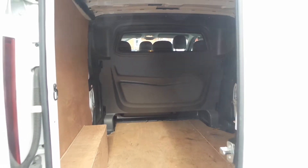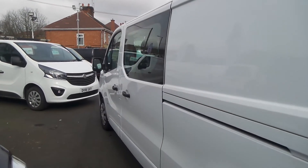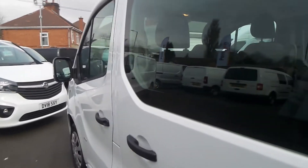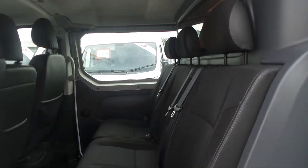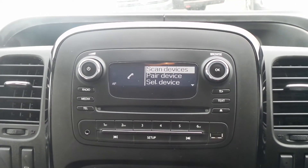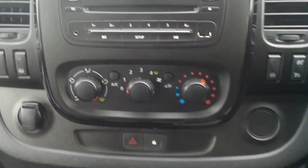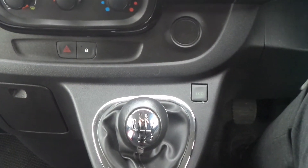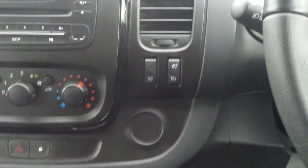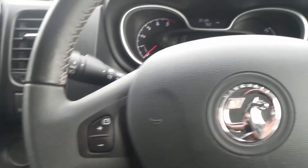In the back there's ply lining. There's also Bluetooth connectivity and a DAB radio with USB input. Air conditioning, a 6 speed manual gearbox, automatic start stop, as well as cruise control and speed limiter. And behind the steering wheel are fingertip controls for the audio system.